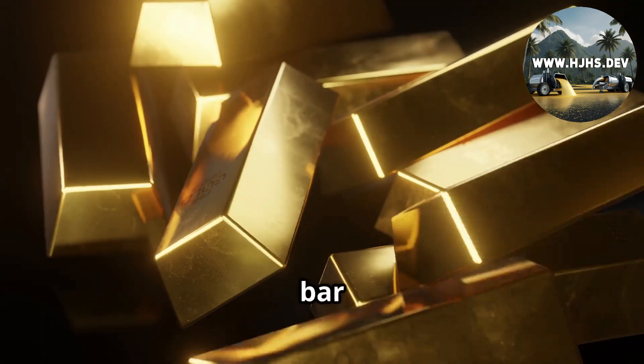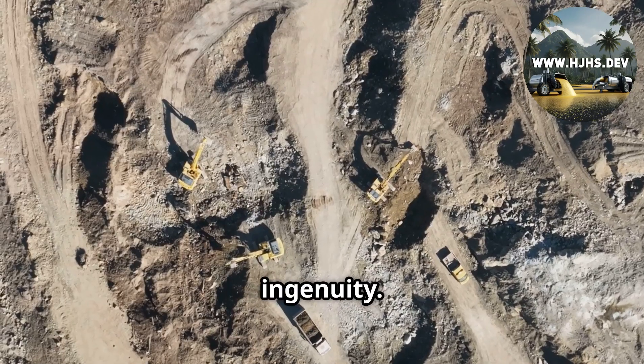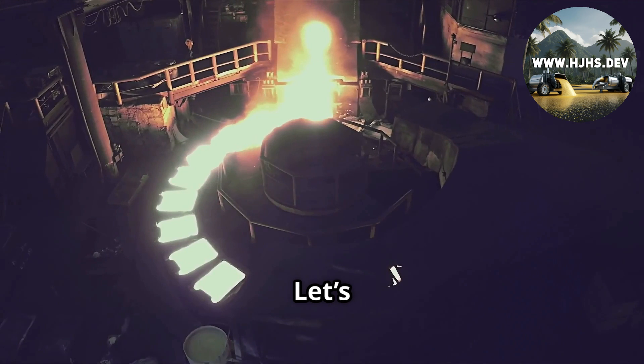Ever wonder how that shiny gold bar or silver coin gets from deep underground to your hands? It all starts with a rock, and a whole lot of ingenuity. Today we're breaking down the mining process for gold and silver, from crushing rocks to crafting bullion. Let's dive in.